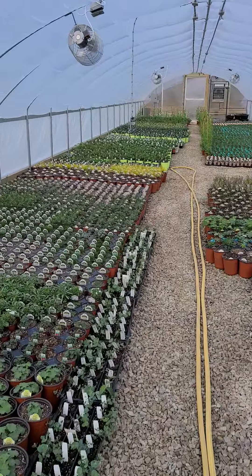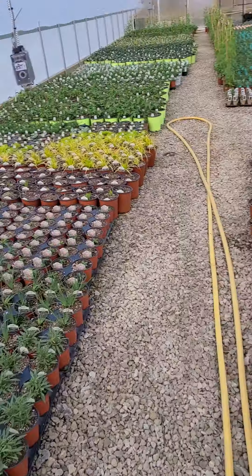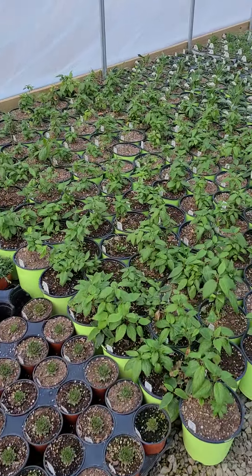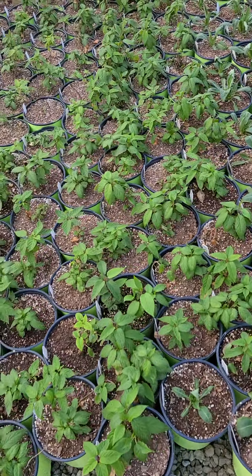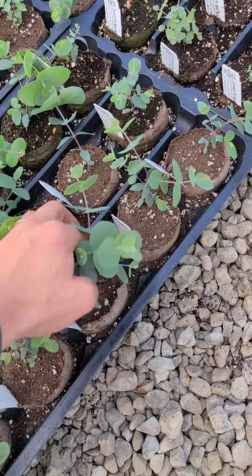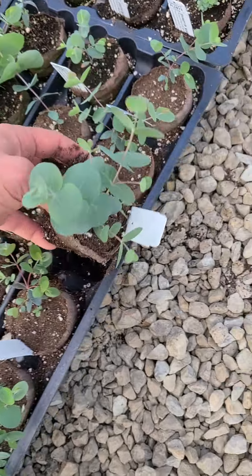And here we are in one of our back growing houses — you can see even more plant material coming on. These are all a little bit further behind, but what we do is rotations of planting so we always have new plants available. We're doing more and more of that every year. Here we have the hardy kiwis — these are potted with male and female plants in the same pot, which is pretty cool; that helps with pollination. A lot of eucalyptus — we're doing our eucalyptus this year in a biodegradable plug. That way you can pop them right in, there's no waste with a pot. You can just plant it right away.